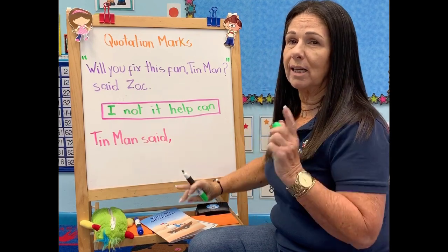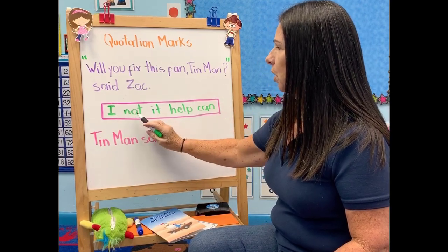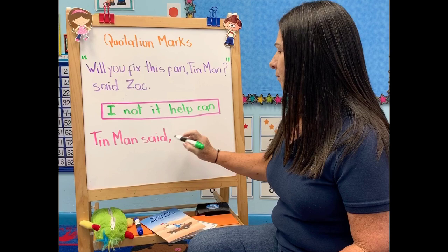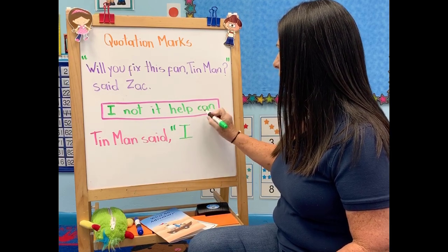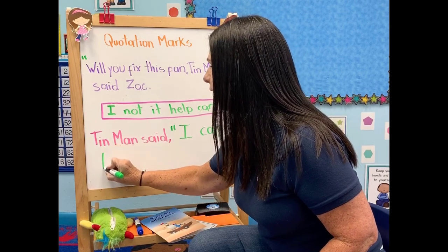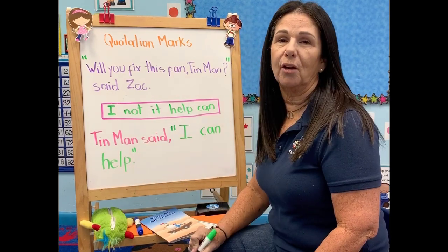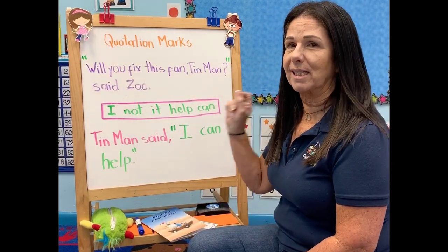Now we're going to see what Tin Man answered. If we check our box with some words, we have: I, not, it, help, can. Let's try to make a sentence with Tin Man's answer. Since they are Tin Man's words, we need to open the quotation marks, then close them with quotation marks and a period because it's the end of the sentence. Remember guys, every time you read a book, if you see quotation marks, that means those are the exact words of the character.